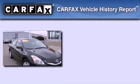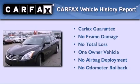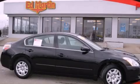This Nissan has had only one owner and it qualifies for the Carfax buyback guarantee. Contact us today to arrange your test drive.